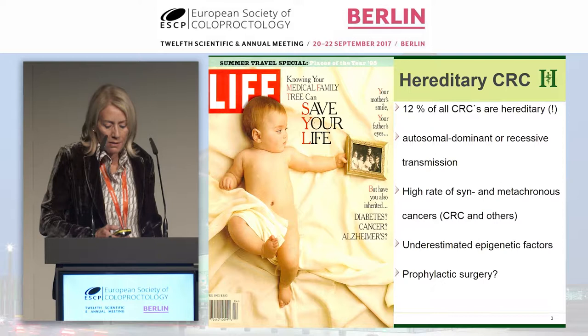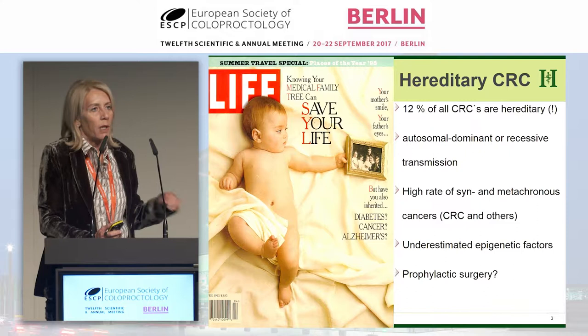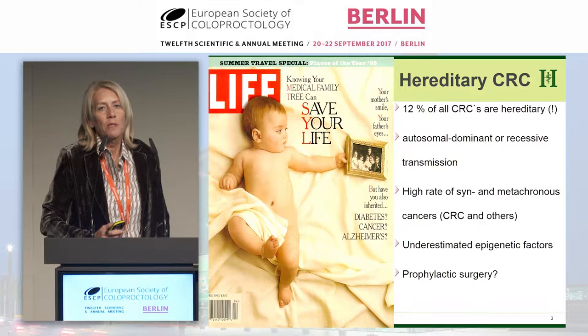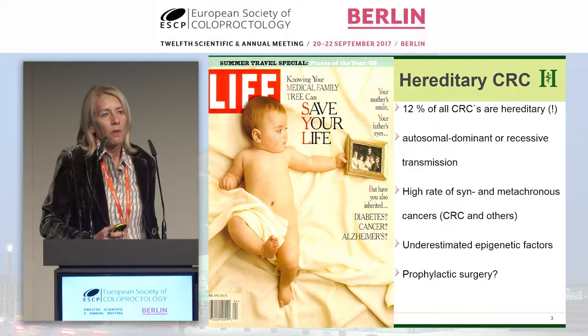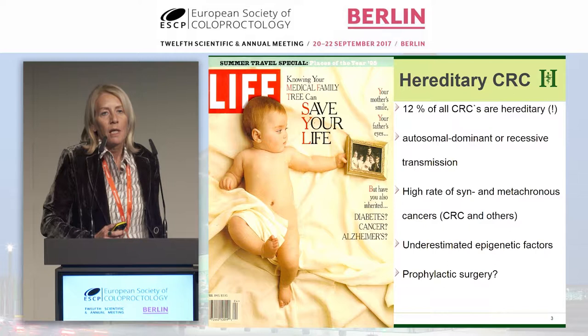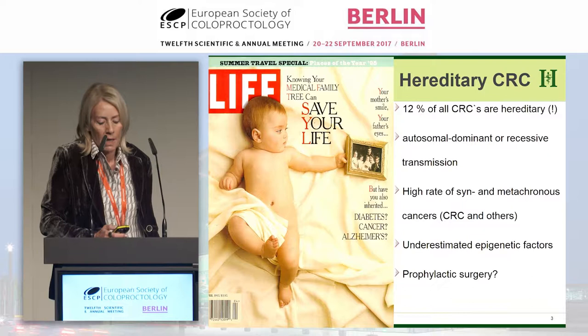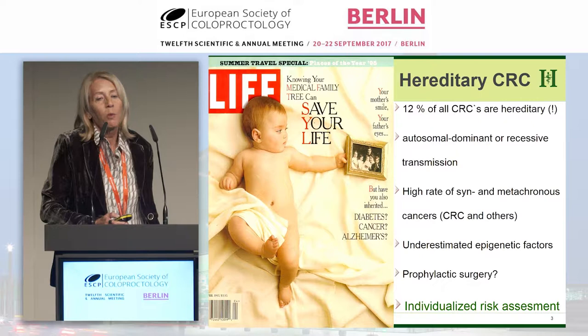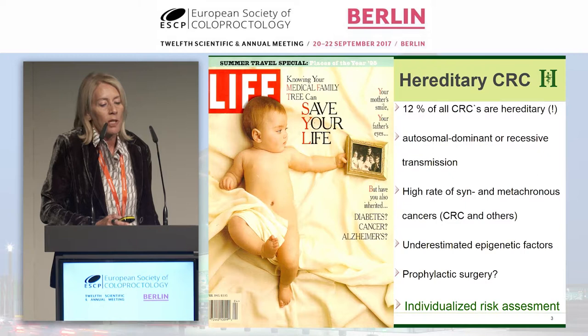As an introduction, it's important to note that hereditary colorectal cancer has been underestimated in regards to frequency. With panel testing, we now know that in unselected colorectal cancers, 12% will have a deleterious mutation — it may be in BRCA genes and others. Very typical for these syndromes is an autosomal dominant mode of transmission, a very high rate of synchronous/metachronous colorectal and other cancers, and we've underestimated epigenetic factors. In the surgical setting, the topic we're interested in is prophylactic surgery, and we can now do very individualized risk assessment — which is why these guidelines need to be issued.